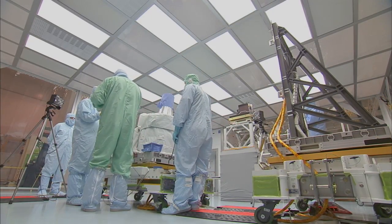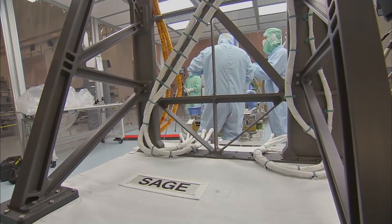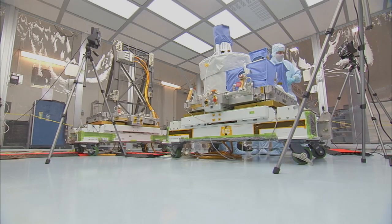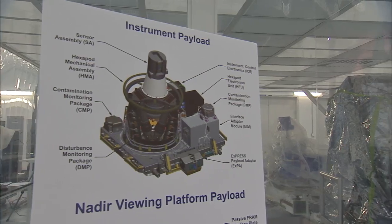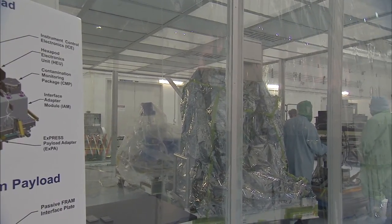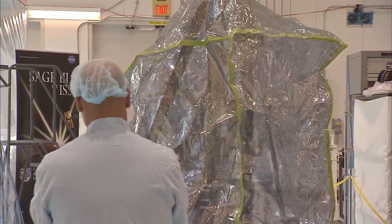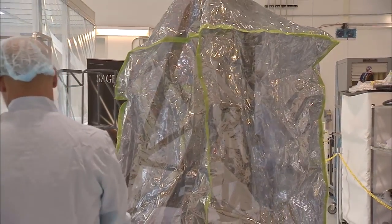SAGE-3 is now being tested in the High Bay of Kennedy Space Station Processing Facility, or SSPF, a world-class processing laboratory. Every American-launched element for construction of the ISS, all cargo, and each experiment is prepared and checked out in the SSPF, a crucial part of a premier multi-user spaceport.